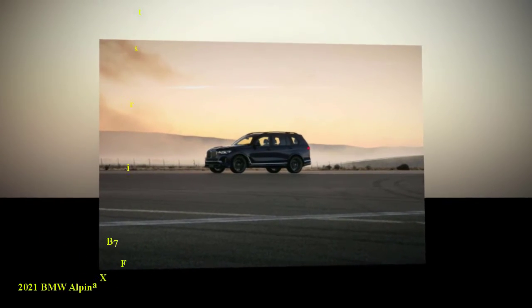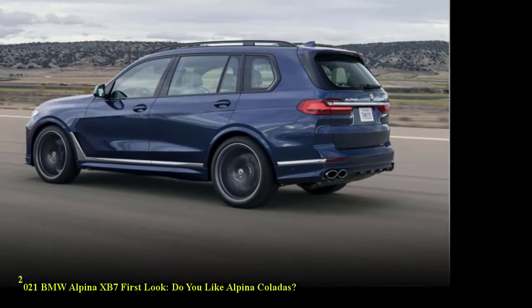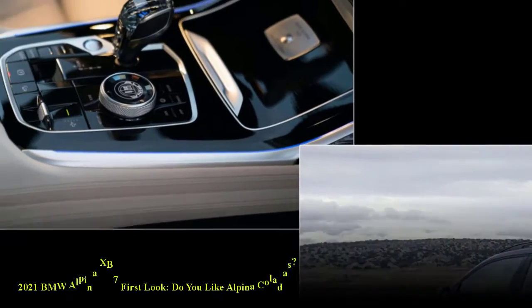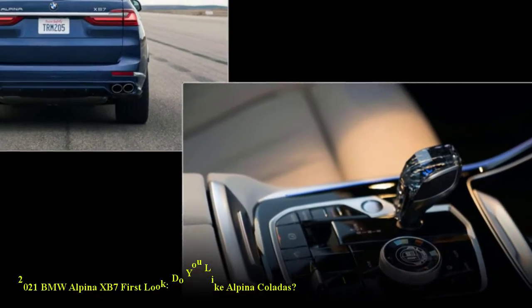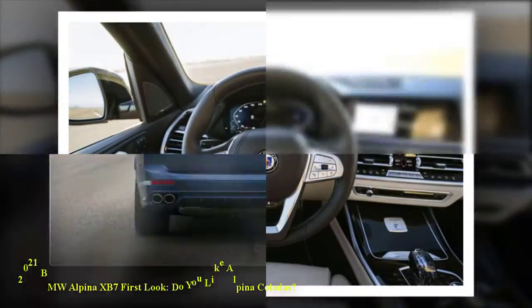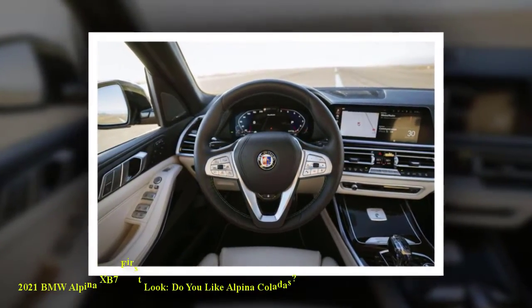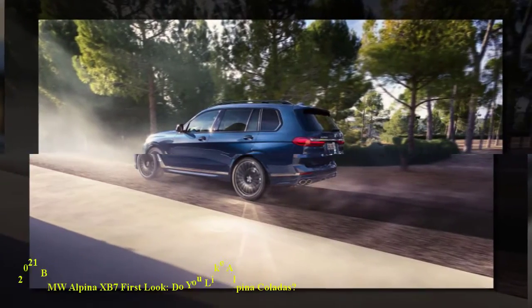2021 BMW Alpina XB7 First Look. The 612 HP X7 variant starts at $142,295. Our mega SUV dreams are answered as the Alpina XB7 joins BMW's X7 model line in September. The high-performance Alpina XB7 slots above the X7 M50i and serves as a crossover SUV alternative to the sporty Alpina B7 sedan.